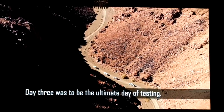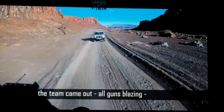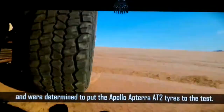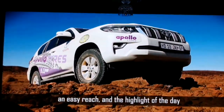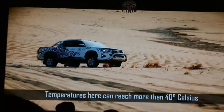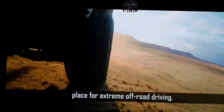Day 3 was the ultimate day of testing. In the vicinity of the Fish River Canyon, the team came out all guns blazing and were determined to put their Apollo Aptera AT2 tires to the test. River crossings and rock climbing proved to be within easy reach. The highlight of the day was high-speed driving on the sand dunes, where temperatures can reach more than 40 degrees Celsius and the dense sand makes it a perfect place for extreme off-road driving.